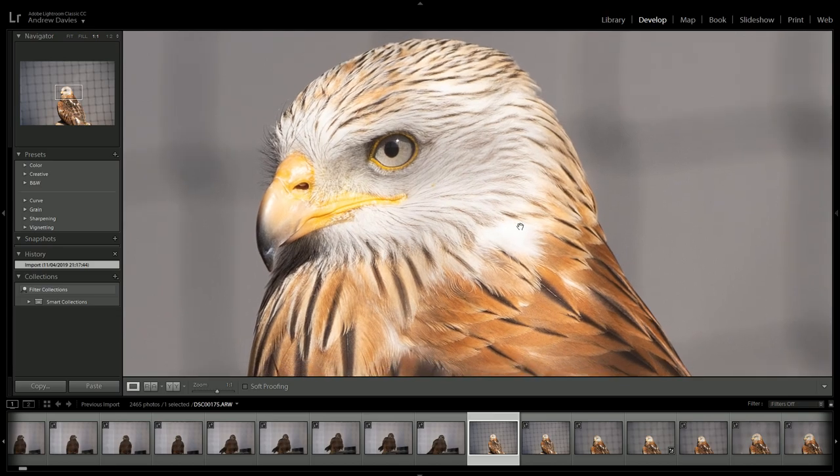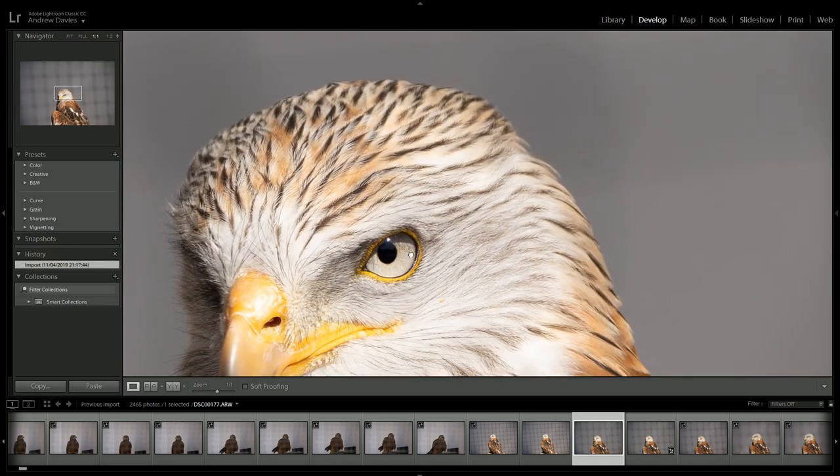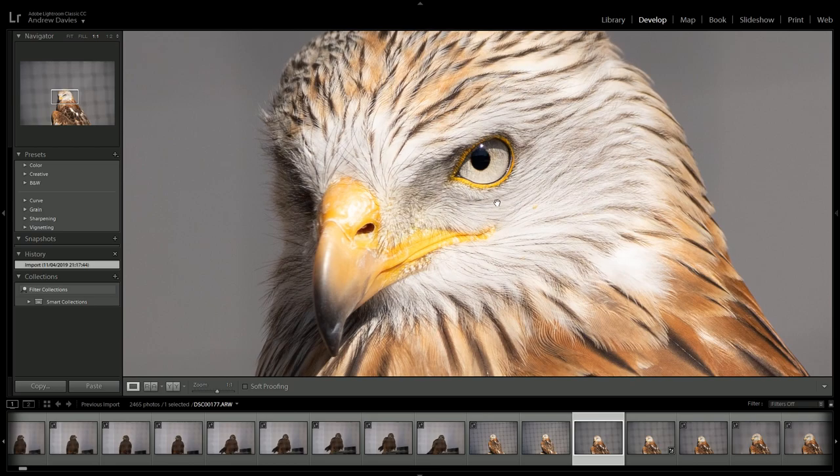I was shooting at about ISO 100, mostly at around 300 millimeters, at about one four-hundredth to one five-hundredth of a second. When the bird turns its head you're likely to see a little bit of blur, but in this quick burst shot you can see it's tracking the eye beautifully.